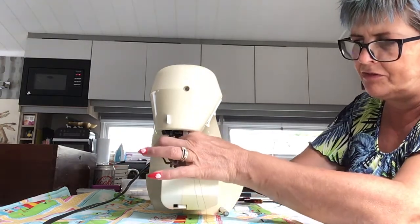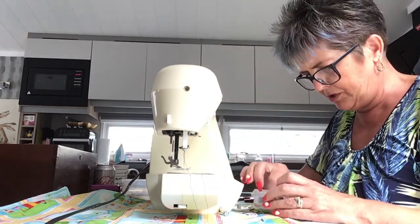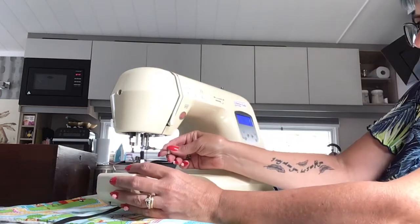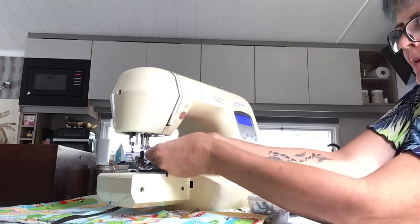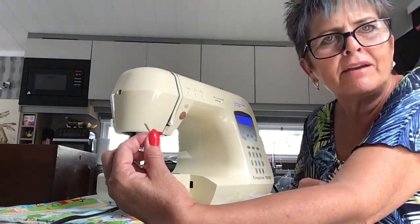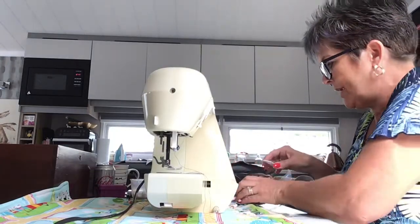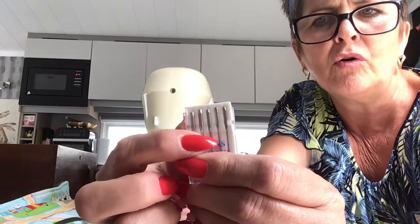I haven't changed my needle yet, so I need to change it to the jeans needle. On this machine there's a screw here — we undo that with the little screwdriver that comes with your kit. This part is called the shank — it's what the needle slots into and moves up and down. Never replace an old needle back into the machine; I always throw it away. So now I need to get a jeans needle out of the packet.